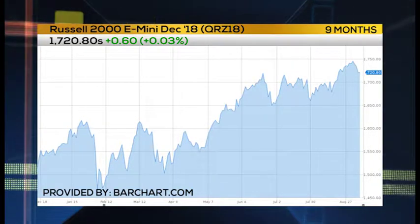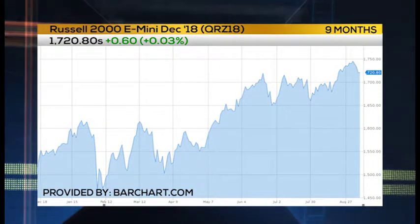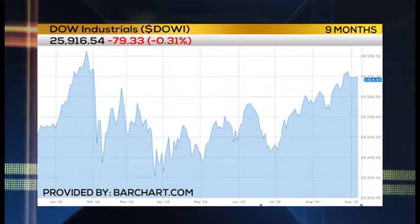Taking a look at the small caps, the Russell is still hanging in there as compared to global markets around the world and even U.S. large caps. What do you see as support and resistance here on the Russell?